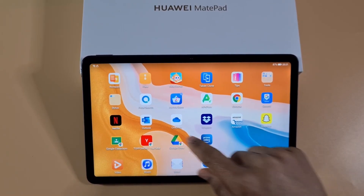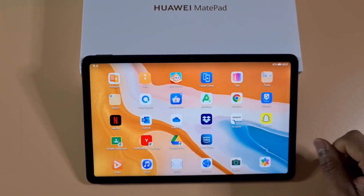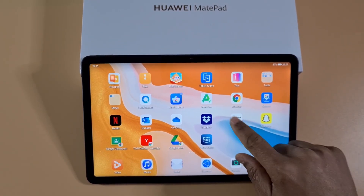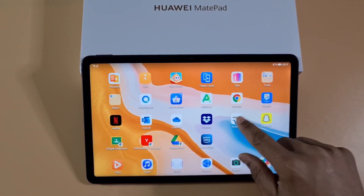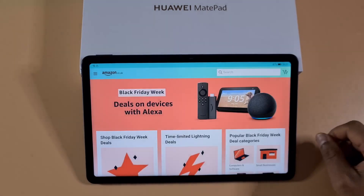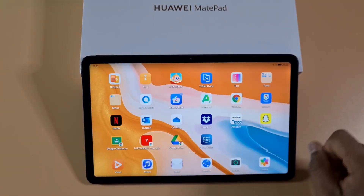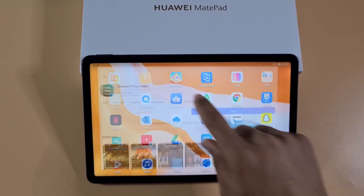As an alternative to Google Drive, you can use OneDrive which works fine, or Dropbox which also works fine. I've got Amazon working fine as well — no problem, you can log in and browse.